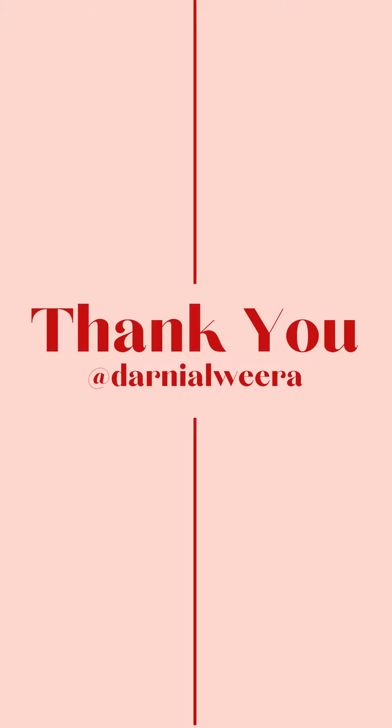And that is it. I'll put all the product details in the description. Hope you enjoyed it, and thank you for watching. Bye bye!